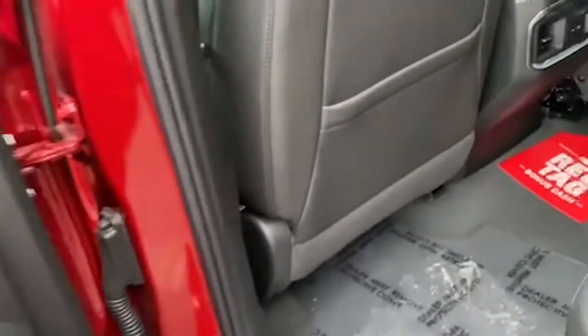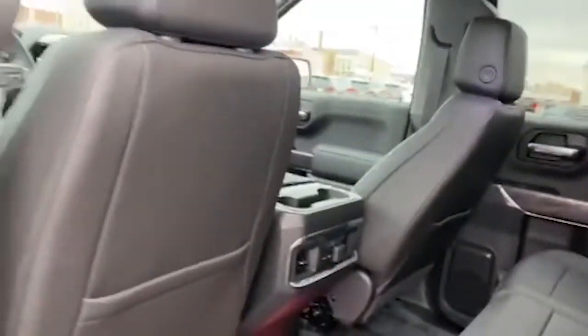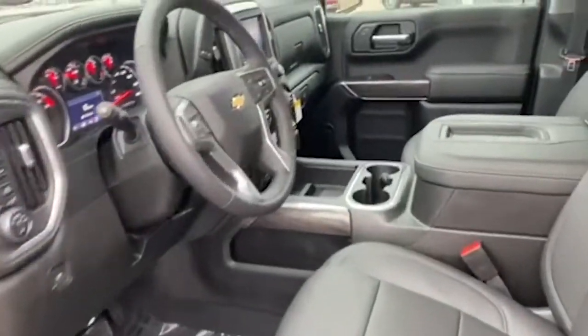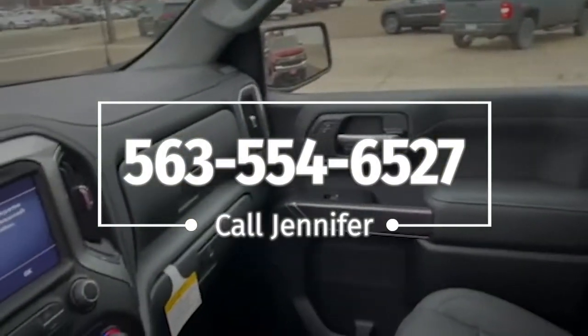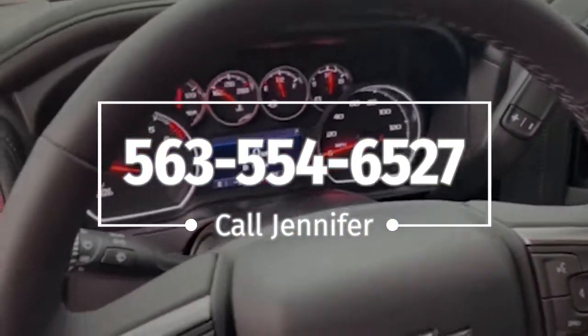If you have any other questions about the safety packages that this truck comes with, please give me a call. Again, my name is Jennifer with Brad Deary Motors — 563-554-6527. Thank you.